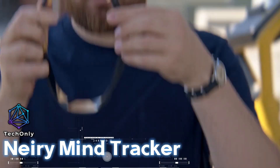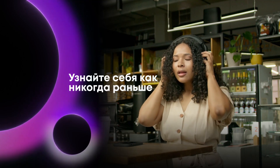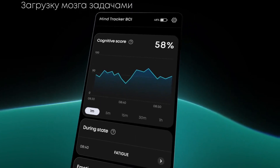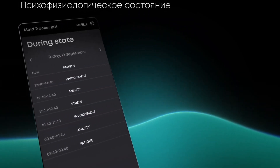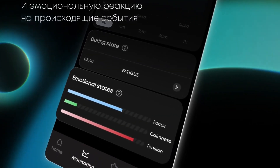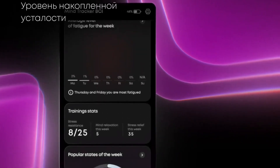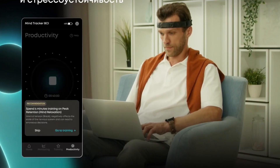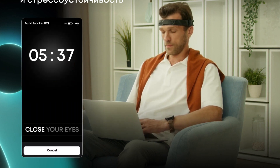The Neri Mind Tracker is a consumer product available in two forms: the Neri Headband and the Neri Headphones. Both gadgets are equipped with dry, gilded electrodes that read the electrical activity of the brain. By using the Mind Tracker, anyone can access data about their own brain activity in real time. The software decrypts the signal into more than 20 metrics easily understood by everyone, including fatigue, concentration, focus, stress, flow state, cognitive workload, and many others. Based on this data, users can manage their workload, productivity, and stress better.